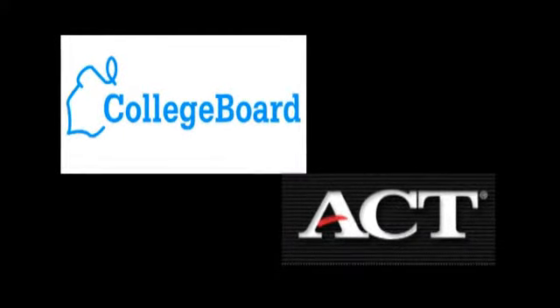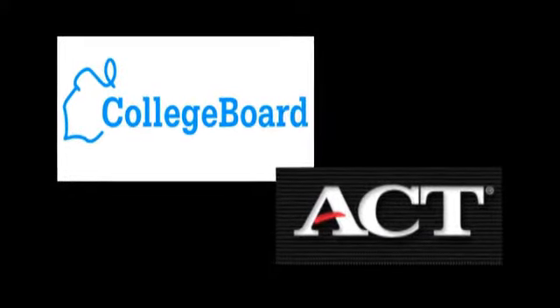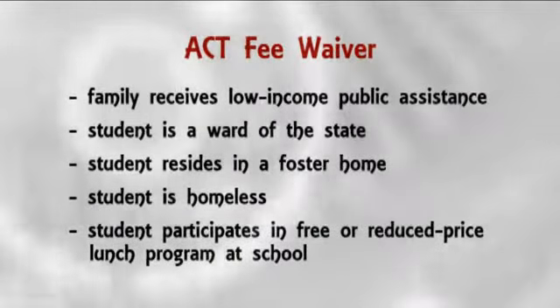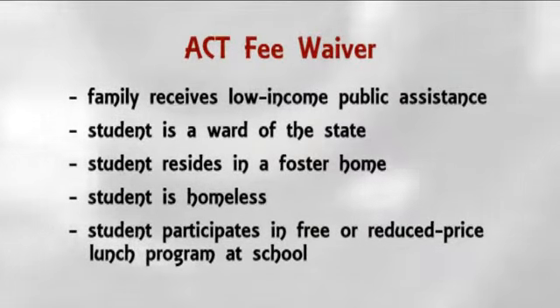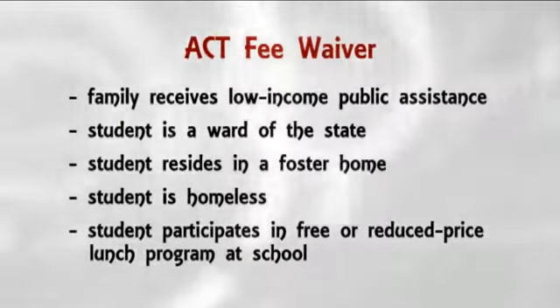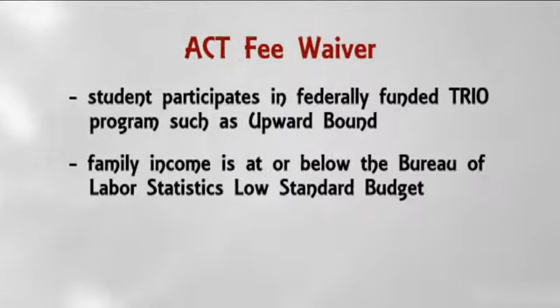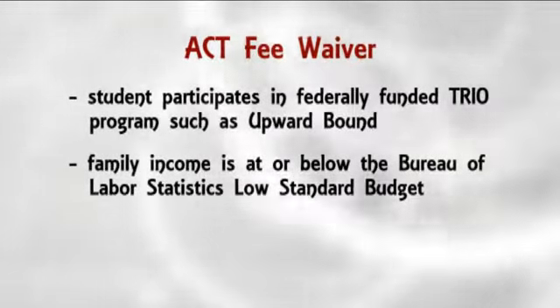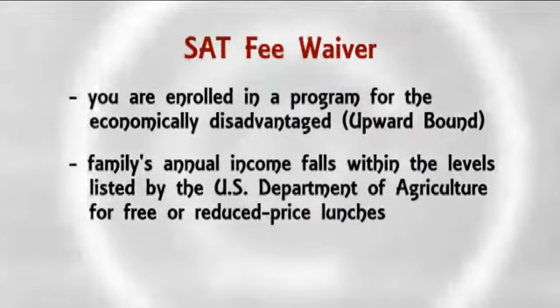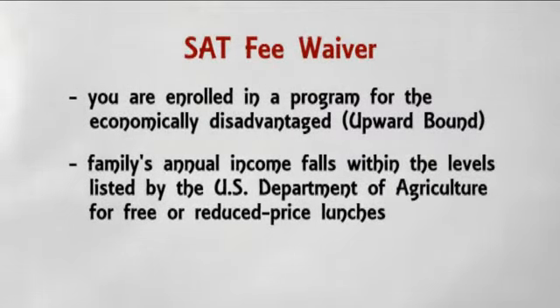The next logical question is: am I eligible for an ACT or SAT fee waiver? For the ACT, you must meet one or more of the following indicators of economic need. You are eligible for consideration for an SAT fee waiver if you meet one or more of the following requirements.